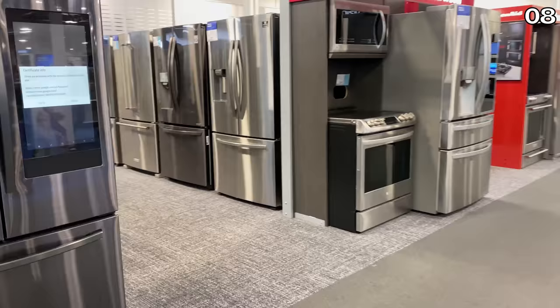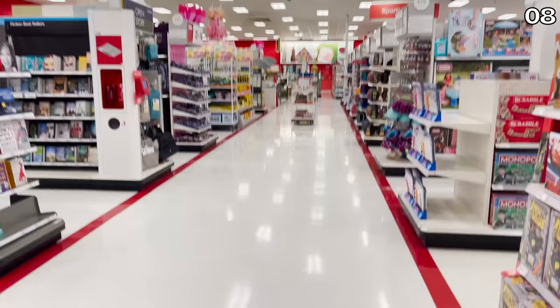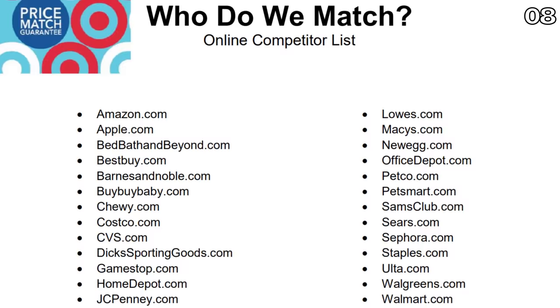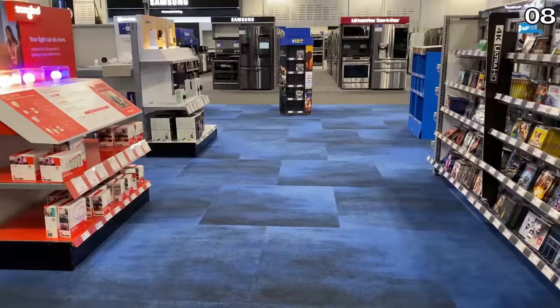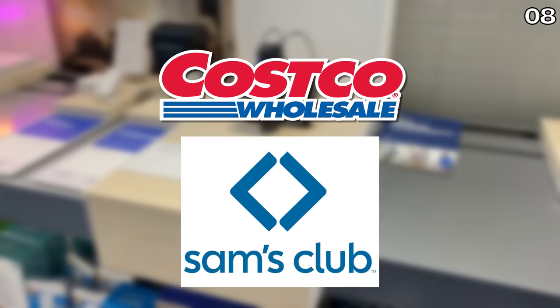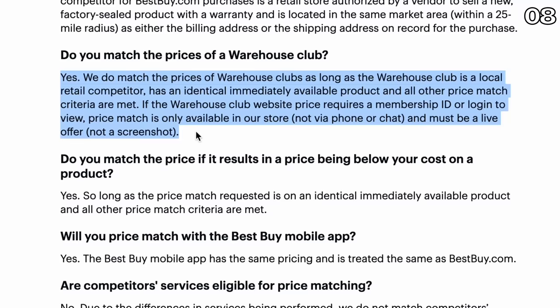Hack number eight: you can price match a warehouse club without even being a member, and you don't need to be an Amazon Prime member to price match against them either. Many shoppers don't realize warehouse clubs are included in price match guarantees. If you read the fine print, stores like Target will price match online retailers ranging from Amazon to Chewy. Best Buy will price match Costco and Sam's Club and does not need to know whether you actually have a membership. Best Buy's policy states they match warehouse club prices as long as the club is a local retail competitor with an identical, immediately available product and all other criteria are met.